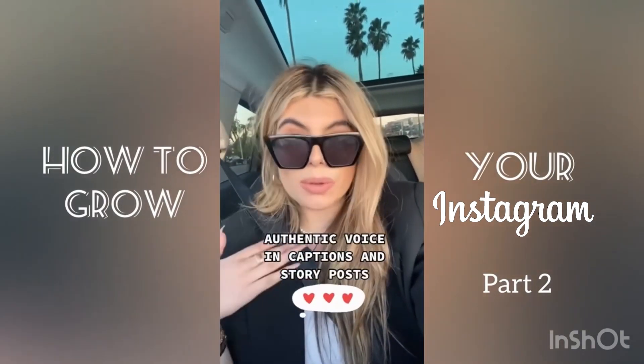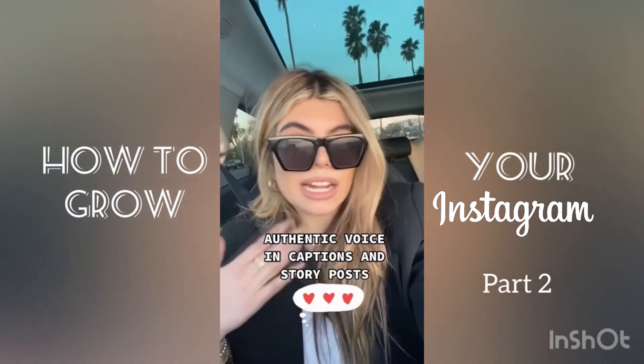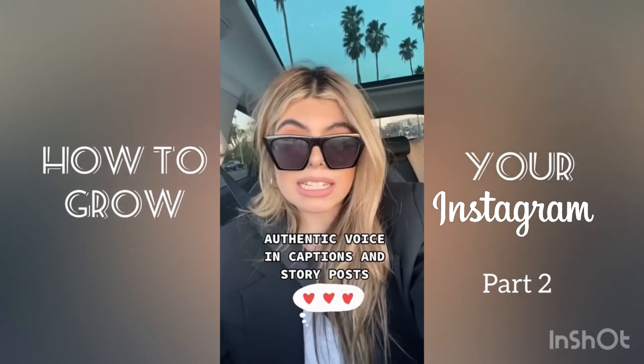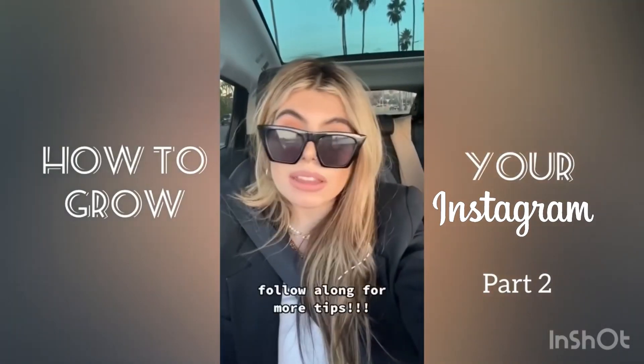I feel like it's so important to give a real voice to your photos, and when you just come on and show your followers who you are, it's a huge part of attracting an audience. That is all I have for you today — leave questions below and I will answer them.